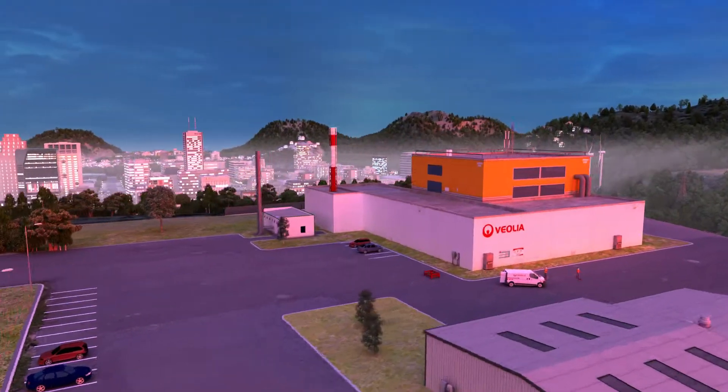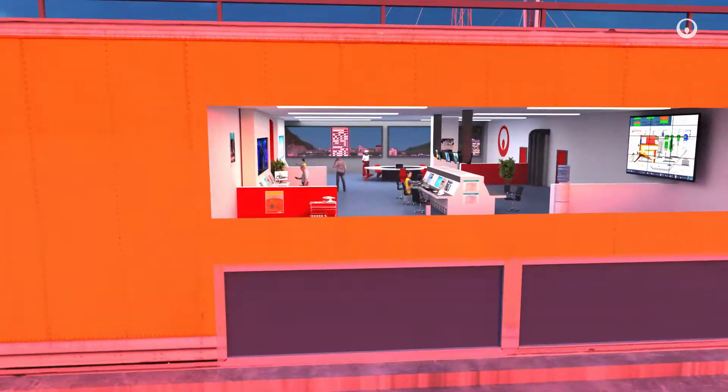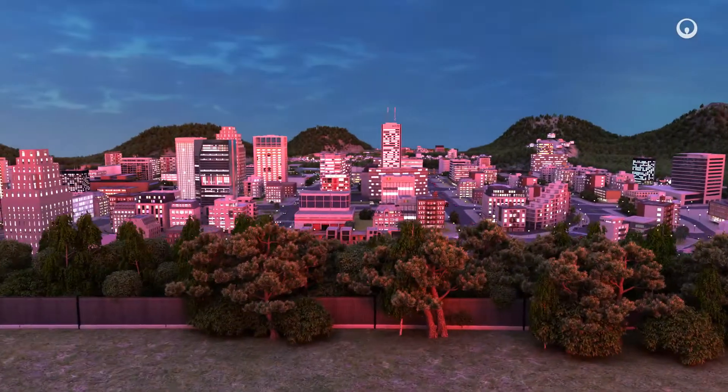Energy networks are now taking the form of local and increasingly responsive networks that support the energy transition as part of a circular economy approach. How and why at a glance?